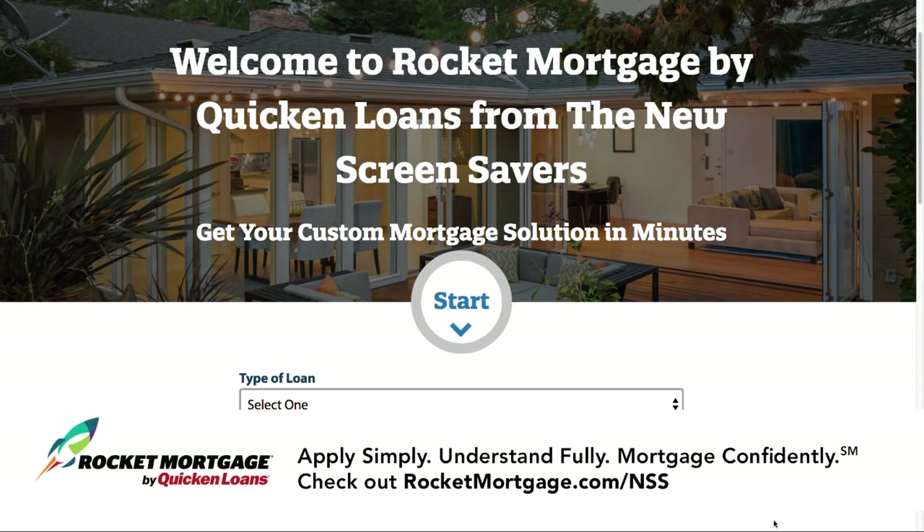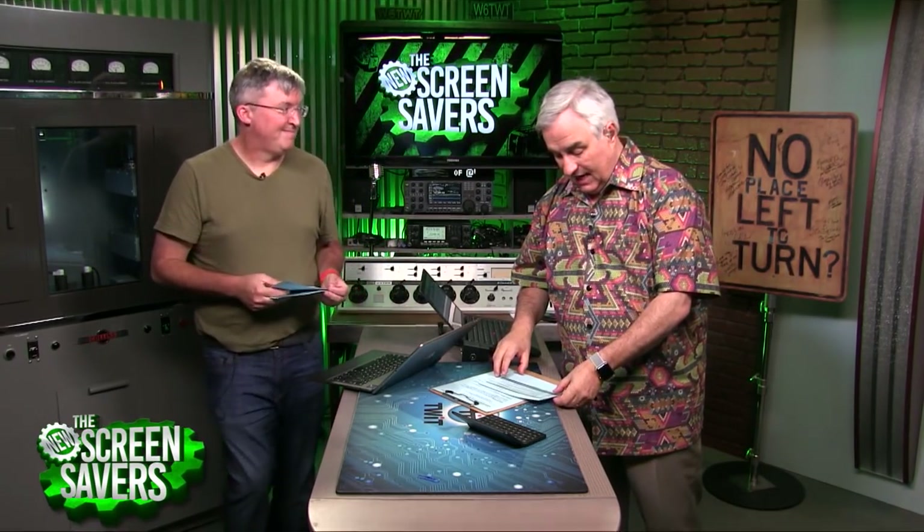Welcome back to the New Screensavers. I'm thrilled to have astrobiologist Jen Eigenbrode on the line — she's with NASA's Goddard Space Flight Center where they made an amazing discovery. Did you know astrobiology used to be really theoretical? Well, until now — or until a few years ago when evidence started building.